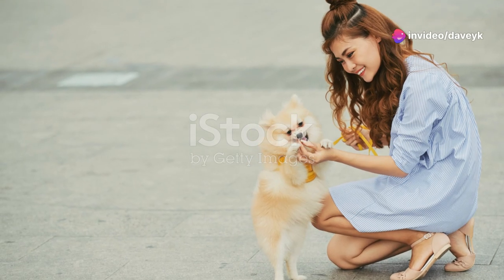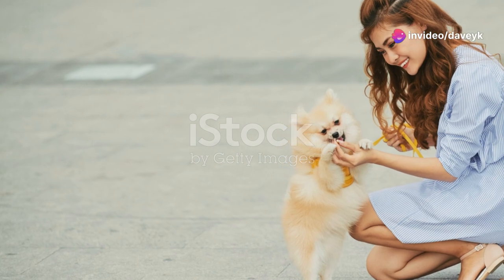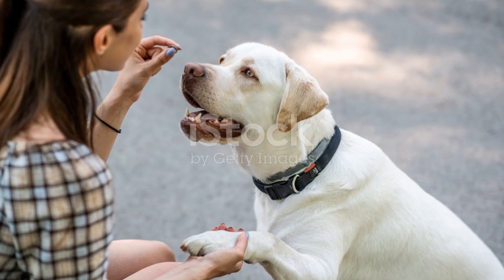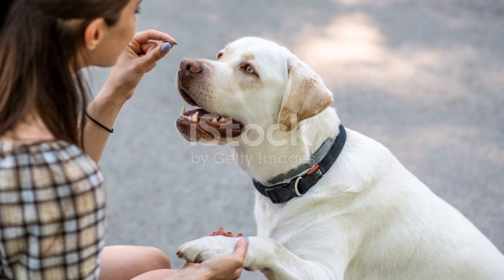And finally, hack number 10: End on a high note. Always conclude training sessions with an easy command they know well, followed by lots of praise and a treat. This leaves them feeling successful and eager for the next session.